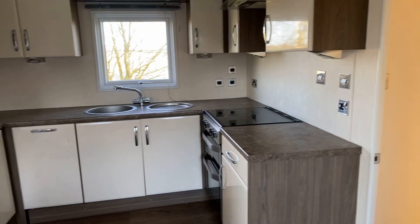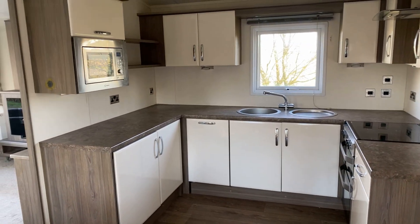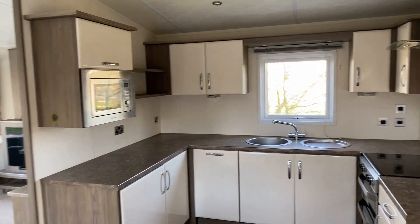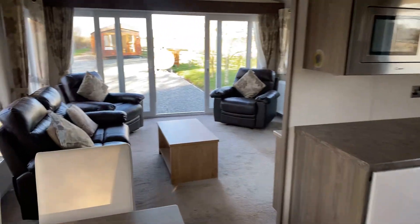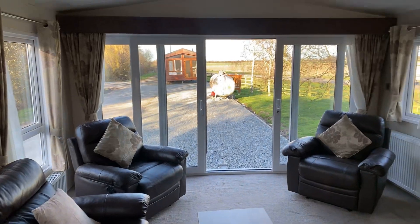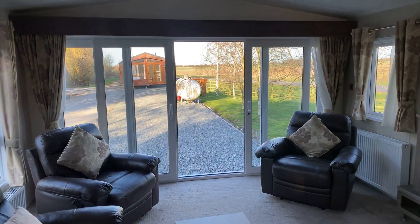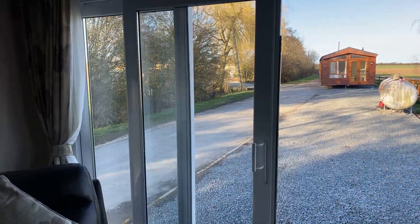In through the side door into the kitchen area — as you can see, a nice cream high gloss finish on the kitchen cupboards. As we pan around we'll come into the living area. Just look at that frontal view you have there. Obviously this isn't sited yet — it's awaiting siting, so a choice of plots.